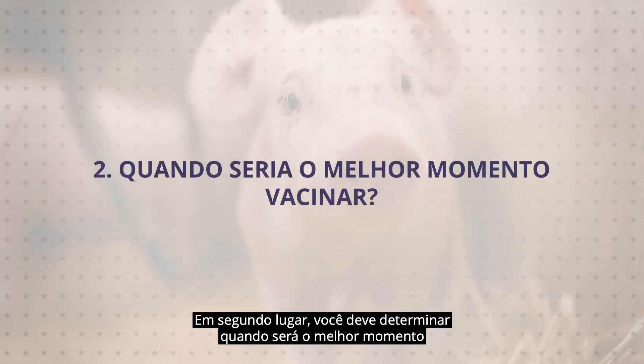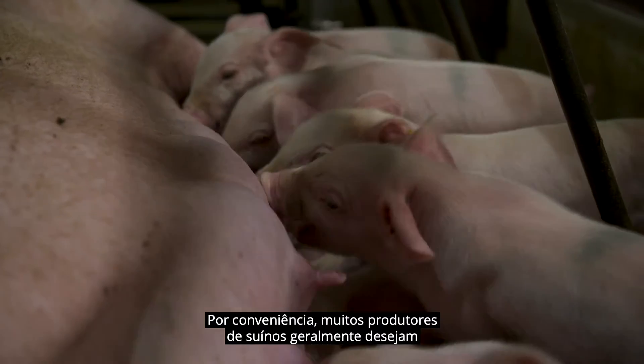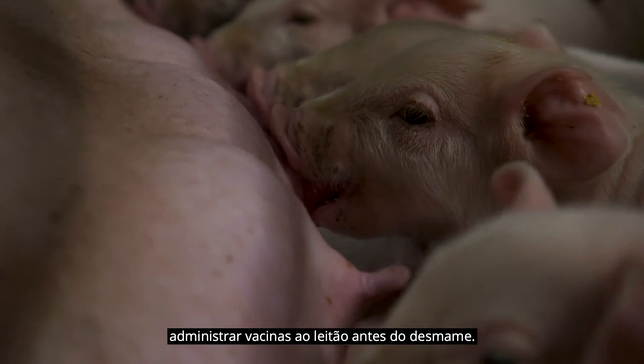Second, you should determine when will be the best time to vaccinate your pigs. For convenience, many swine producers often want to administer all vaccines to the piglet before weaning.